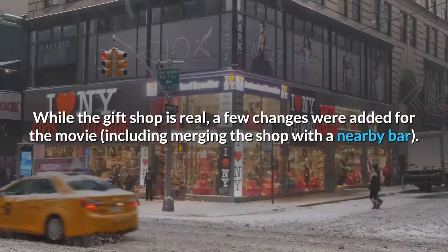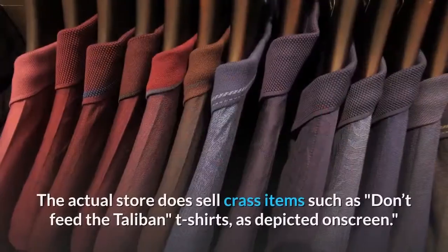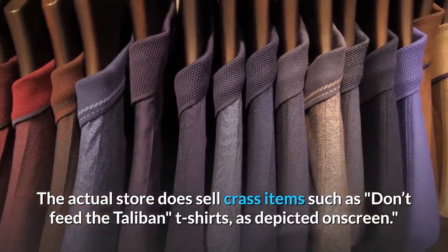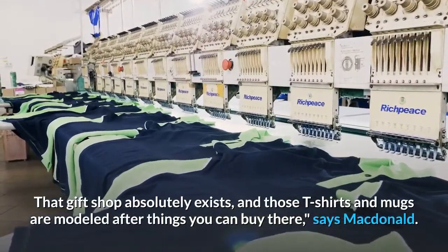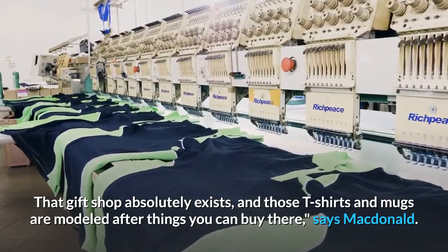While the gift shop is real, a few changes were added for the movie, including merging the shop with a nearby bar. The actual store does sell crass items such as "Don't Feed the Taliban" t-shirts, as depicted onscreen. "That gift shop absolutely exists, and those t-shirts and mugs are modeled after things you can buy there," says MacDonald.